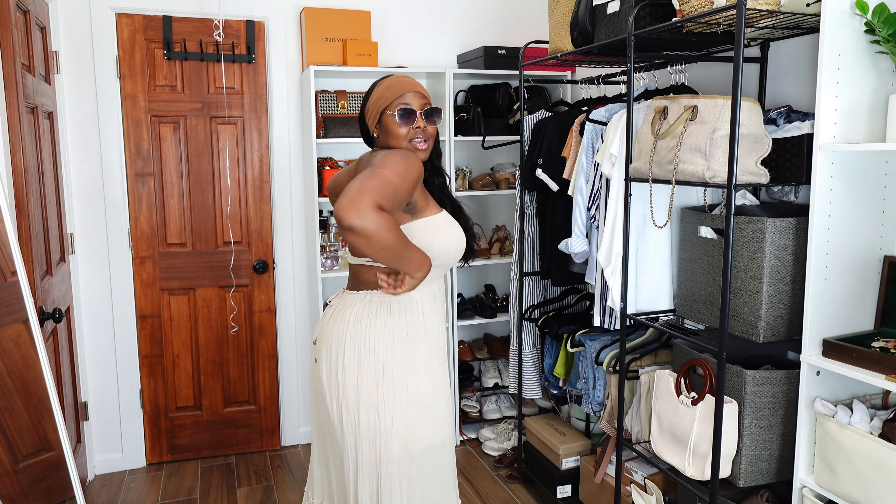Welcome back to another vlog. This sticky adhesive bra — we're not even going to pretend like it's not doing everything that needs to be done. The level of support is just great. I wanted to try that bra with this dress because I feel like this is the ultimate test.